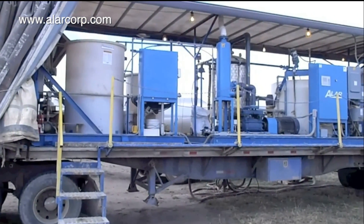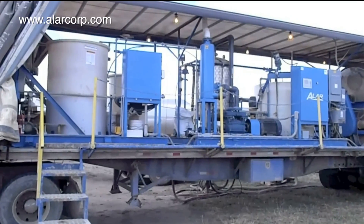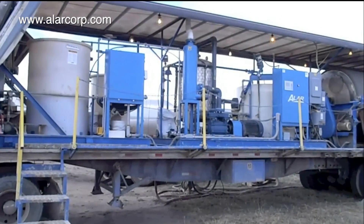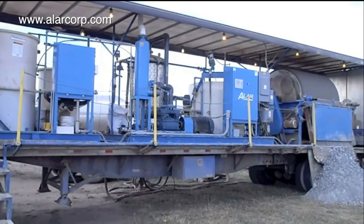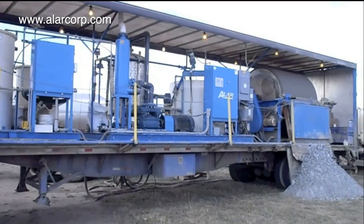New regulations are requiring oil companies to separate liquids and drilling mud from rock cuttings. Rather than being stored in reserve pits, these liquids are hauled away at a high disposal cost or the water is recycled on site.